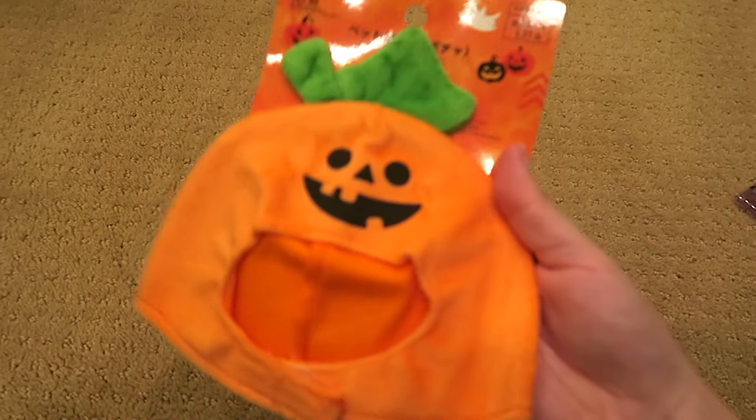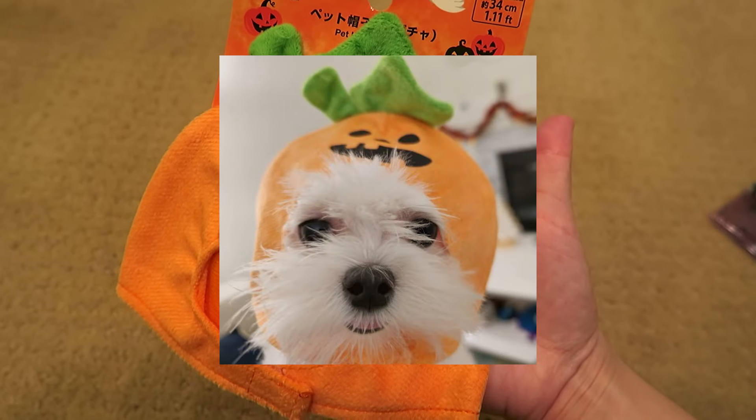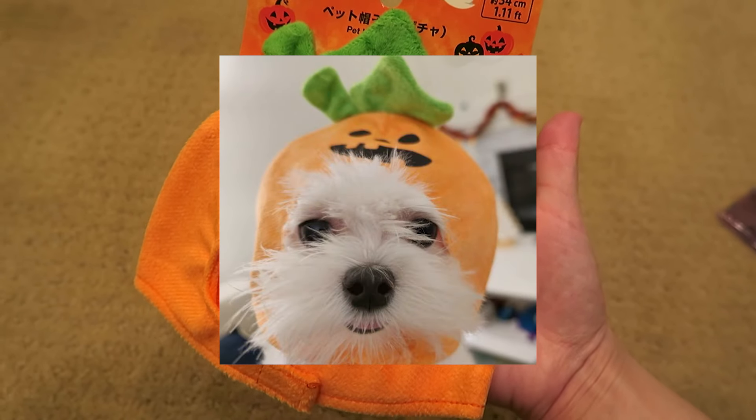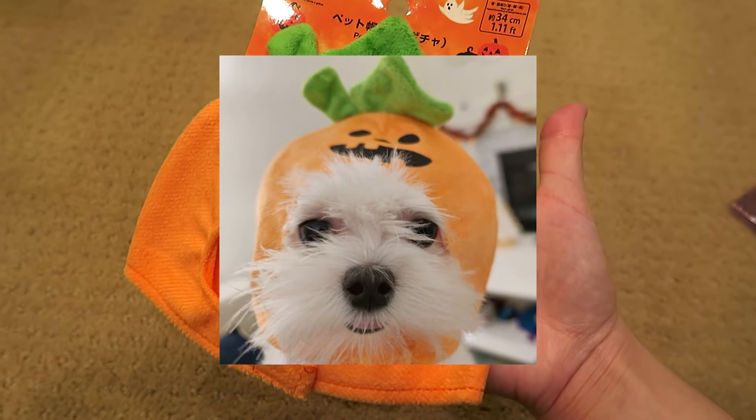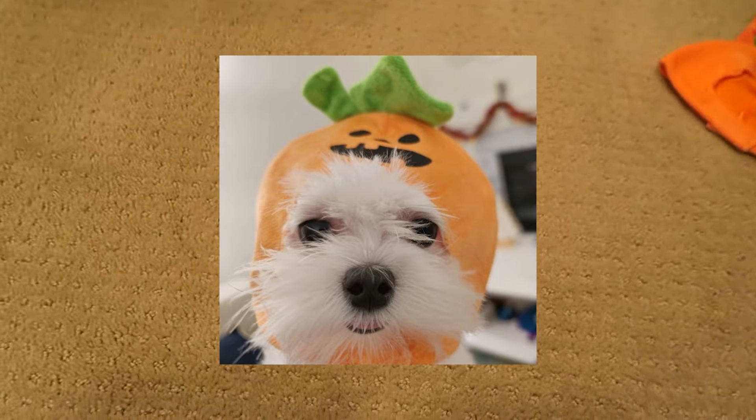We also got this for my dog niece Lily - look at how funny this is! She's going to look so cute in this, her little face coming out of this hole in this pumpkin hood. It's amazing, so we got her that!